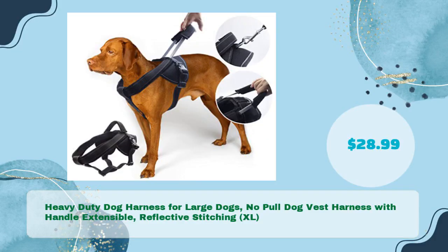Heavy-Duty Dog Harness for Large Dogs — No Pull Dog Vest Harness with Handle, Extensible, Reflective Stitching, XL, in just $28.99.